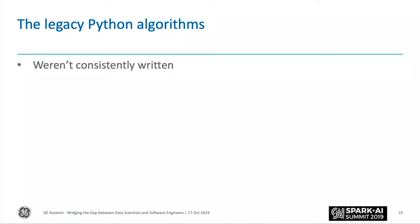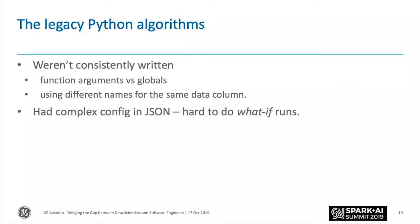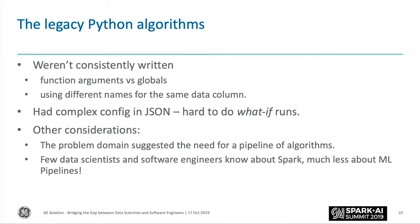Because each algorithm was written by somebody different without any standards, there's no real consistency. Sometimes people would write functions, sometimes they wouldn't; sometimes there'd be global datasets being referenced. Perhaps the same columns in the same datasets were being called different things. People had all kinds of different ways of putting configuration, so if you wanted to do multiple runs across multiple algorithms on a different date or with a different threshold, you had to edit config in different ways. We also wanted to look into making our algorithms more of a pipeline — not just a single algorithm, but something that curates data and runs a number of different models.